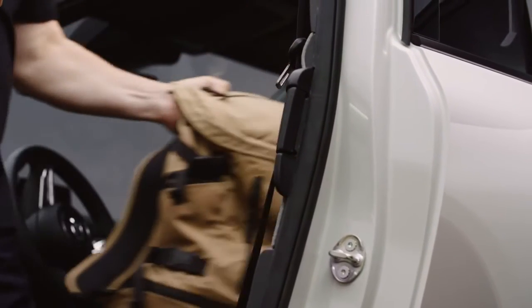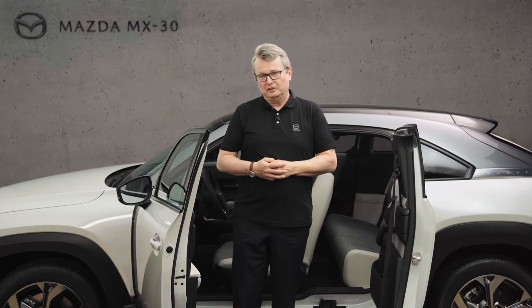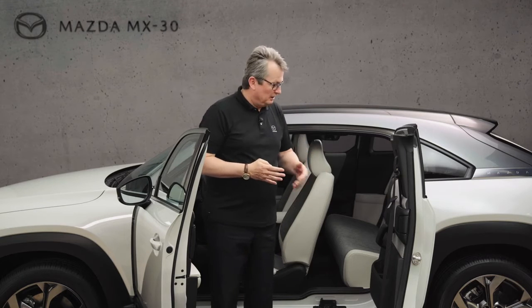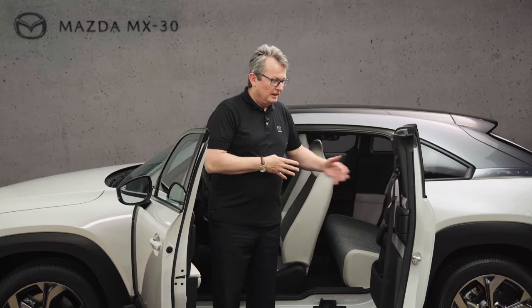The interior of our vehicle is made for ultimate comfort for front and rear passengers. The rear seat is a little bit elevated compared to the front and made in sofa style, giving us maximum comfort and visibility through the big windows all around.